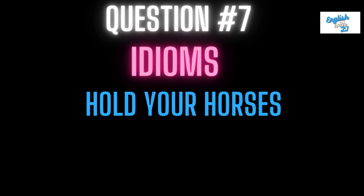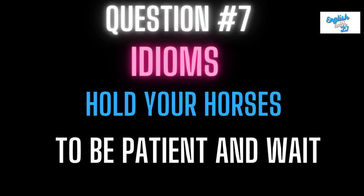Number seven: hold your horses. This means to be patient and wait. So if you're being patient and waiting for something, you might be holding your horses, or somebody might tell you to hold your horses.